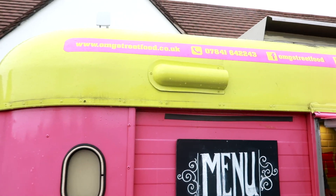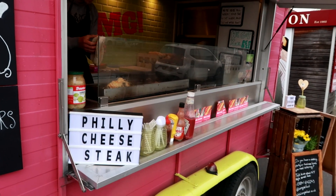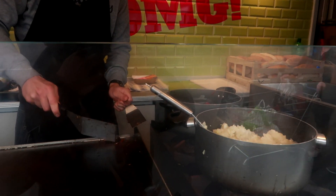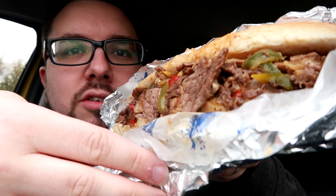They do catering, they go around the country, they go to all different places like Wembley, and they do sort of classic New York inspired dishes like Reubens, pastrami, all that kind of thing. And then occasionally a little bit further afield — Philly cheesesteaks.